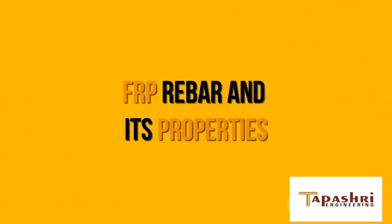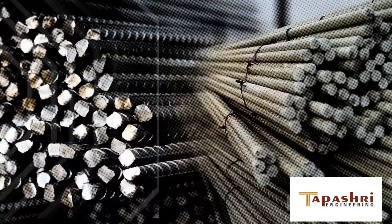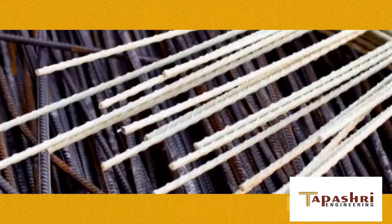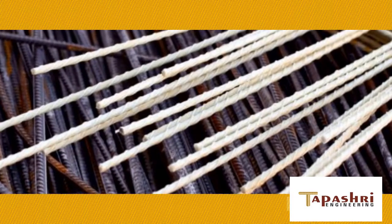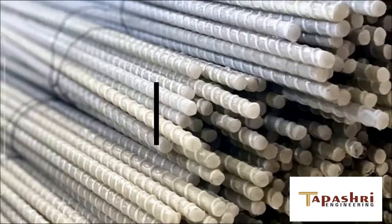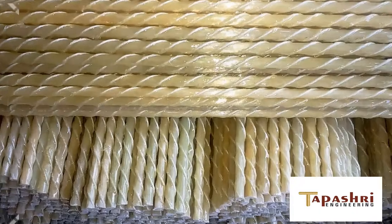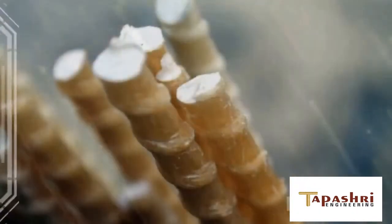FRP rebar and its properties. FRP, or fiber-reinforced polymer, has been replacing steel across diverse industries. Being resistant to corrosion and various chemical processes and reactions, FRP has become the preferred material for marine and open-air exposed applications.